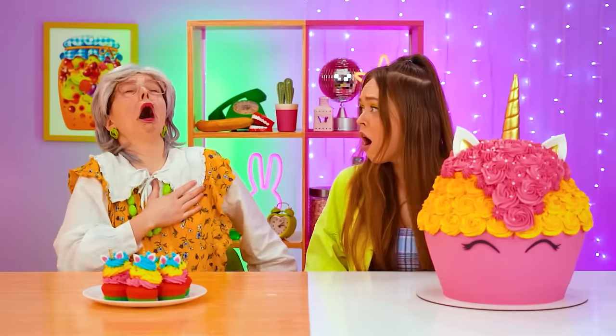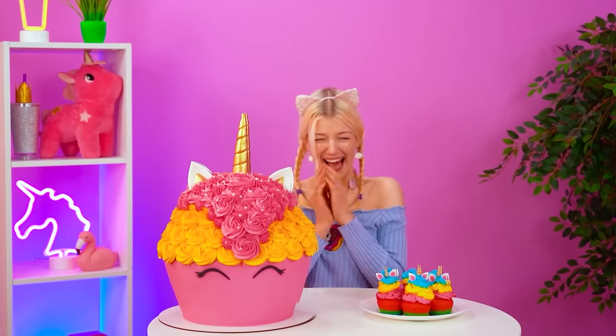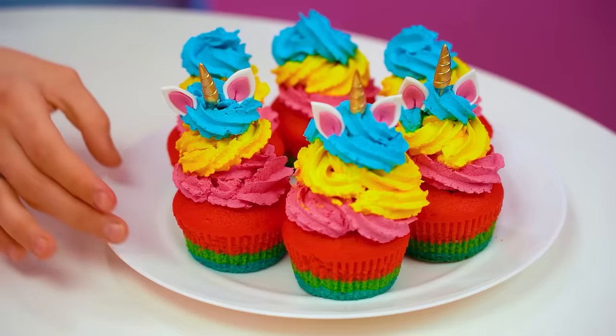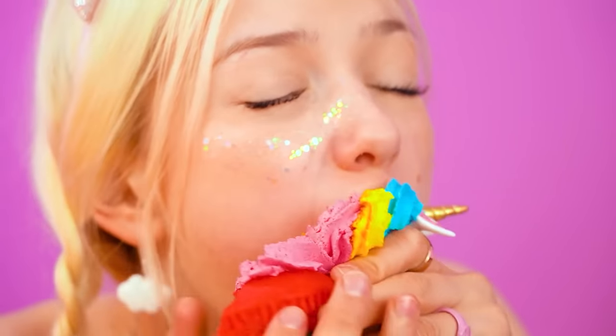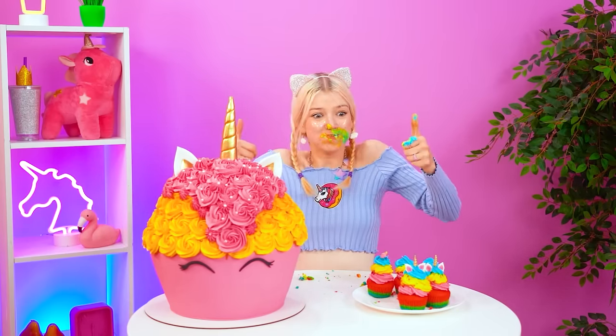Speaking of — gotta gallop! Ready! Whoa — I think Julie's mighty happy! Let's start big — how's that icing? It's magical! And now for the mini cake — ooh la la! Now that's good eating, baby! Mmm! And the winner is — both! Way to go, ladies!